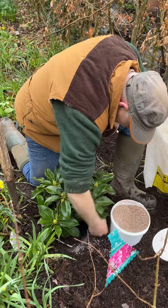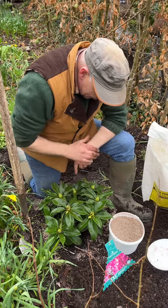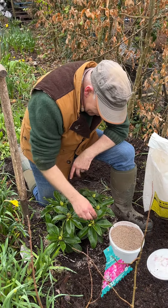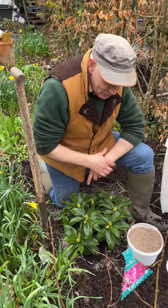We're just going to put a couple of handfuls around them like that, and we do this every six weeks between now and September to make sure this plant does well and can make lots of flower buds to flower every year, every spring for us.